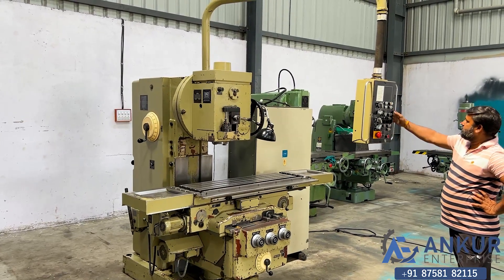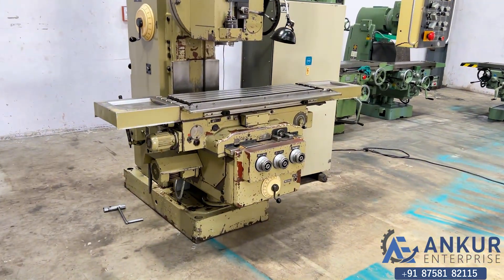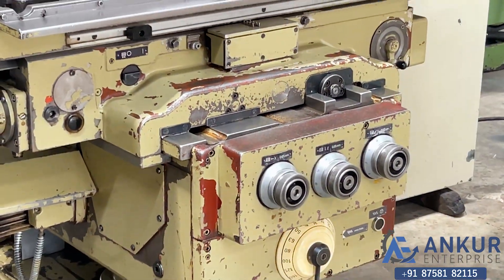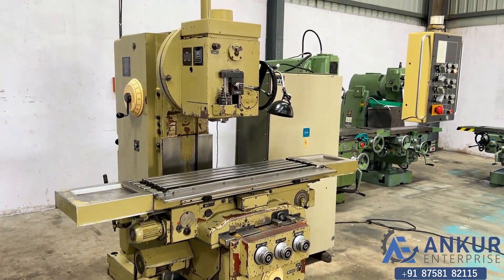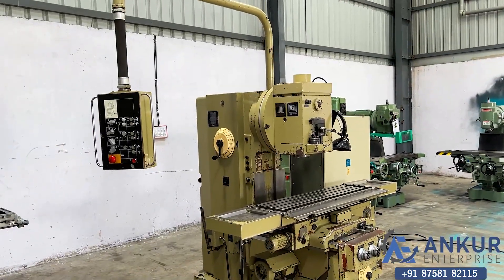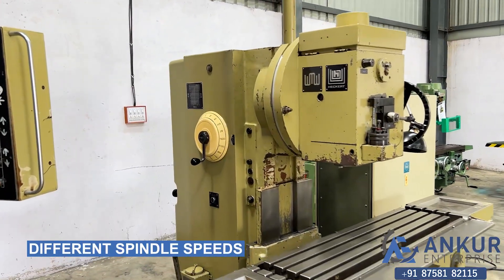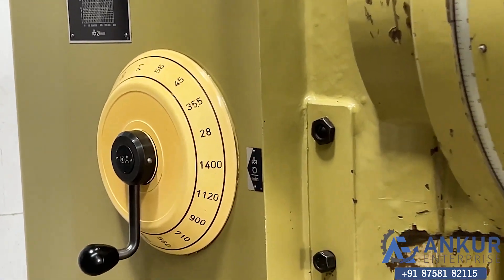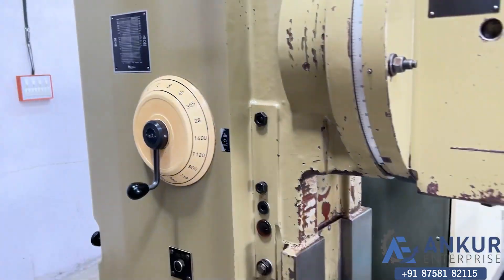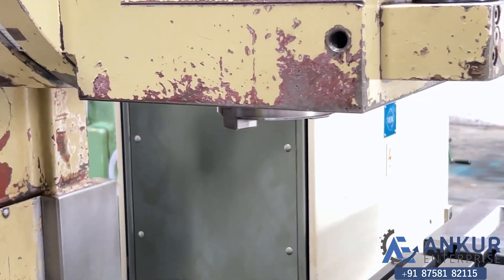Now we will see the different spindle speeds. The low spindle speed is 28 rpm and the high is 1400 rpm. Currently working at its minimum speed, that is 28 rpm.